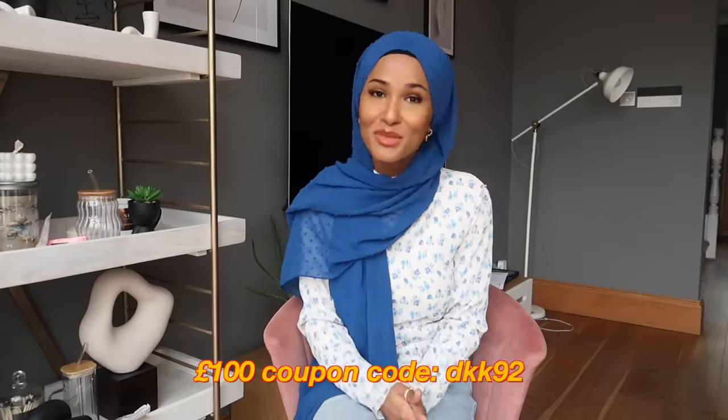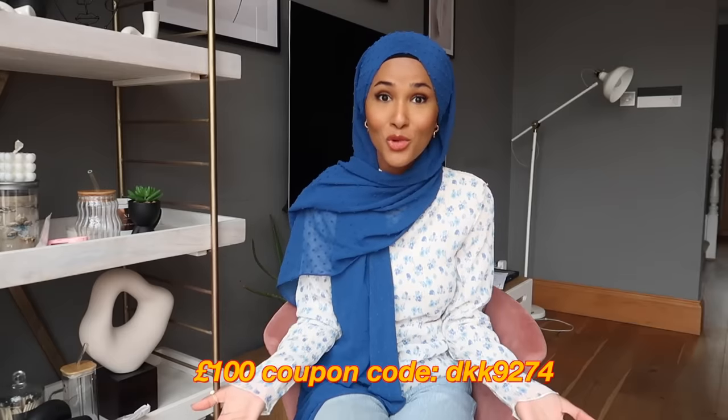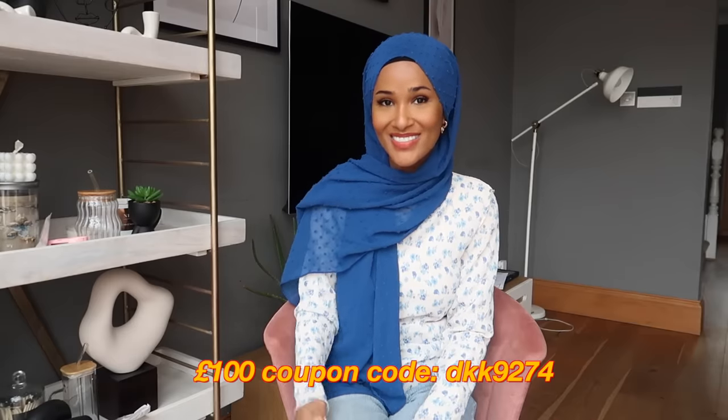Last but not least, I forgot to show you guys this cute little ceramic ramekin thing — it's in the shape of a cloud and it's so cute. It's going to look amazing on your desk. That's it from me — thank you guys so much for watching. Let me know if you'd like to see more hauls like this and I'll catch you in the next one, bye!